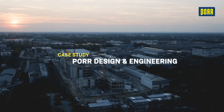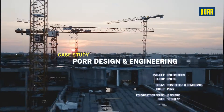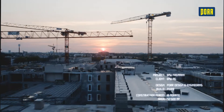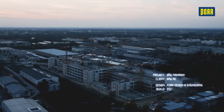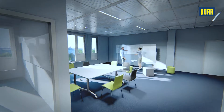The north of Munich, the neighborhood of Freiman, Lilienthal Allee, where the office complex Centrum 3 is taking shape. A mega project with a floor area of around 72,000 square meters. The client: BMW AG.